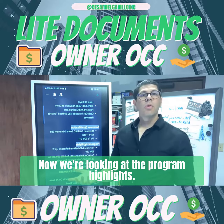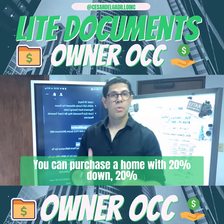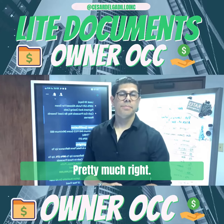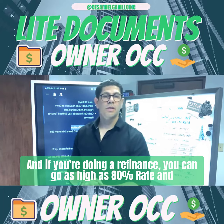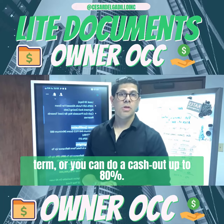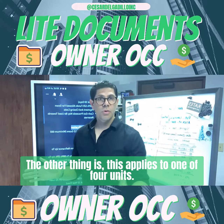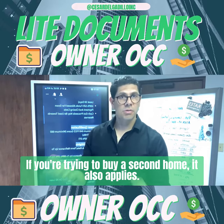Now we're looking at the program highlights. You can purchase a home with 20% down — 20% down, or up to 80% loan-to-value. And if you're doing a refinance, you can go as high as 80% rate-and-term, or you can do a cash-out up to 80%. This also applies to one-to-four units. If you're trying to buy a second home, it also applies.